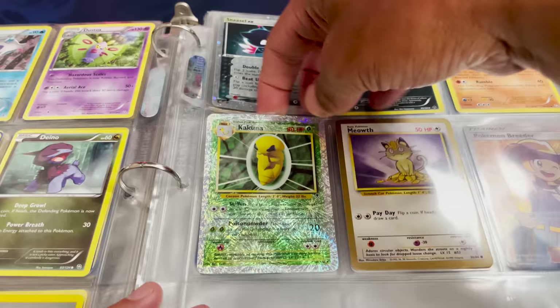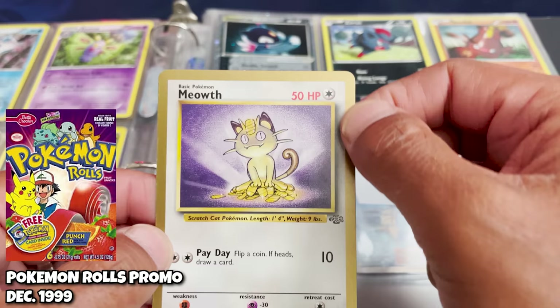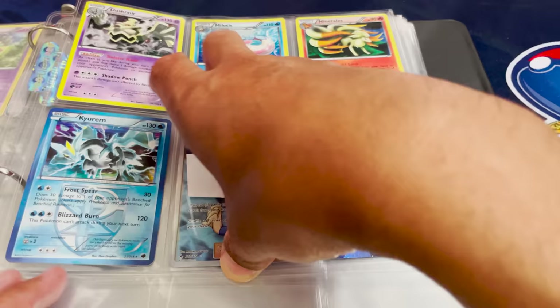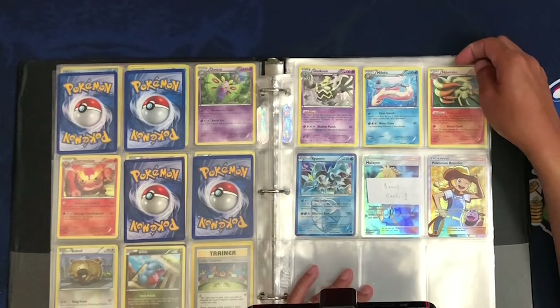Not bad. What is this one here? This Meowth looks kind of different — it's gold bordered. Somebody tell me what's going on there. Is this from a subset of sorts? It's Jungle, but why is it gold on the outside? A Sneasel EX — we have a second EX card in here, that's pretty cool. Looks like we have some bonus cards back here as well — a Pokemon Breeder, and a Molane, which is another full art trainer. And that would be it.